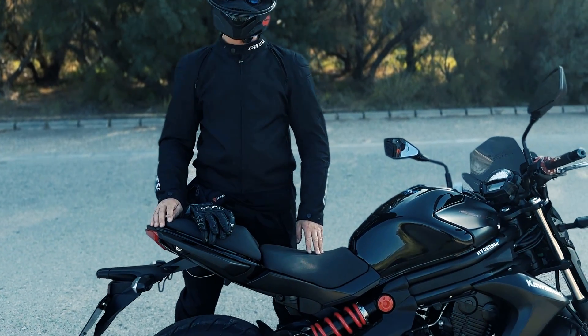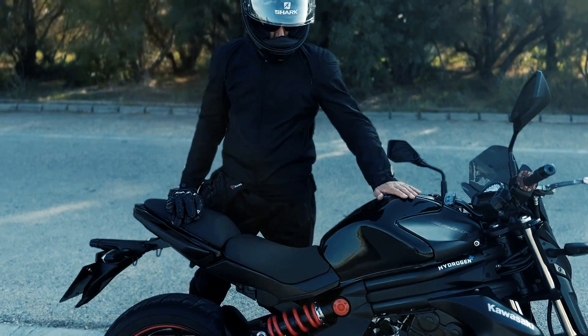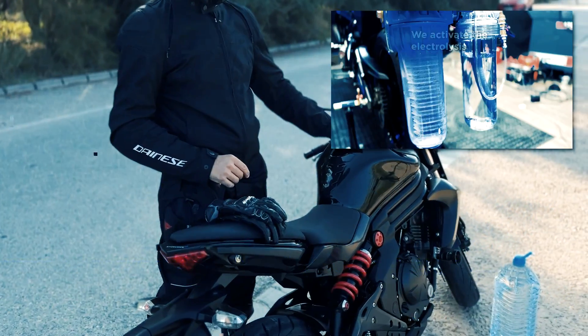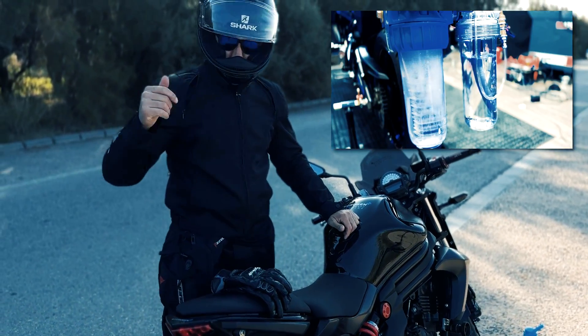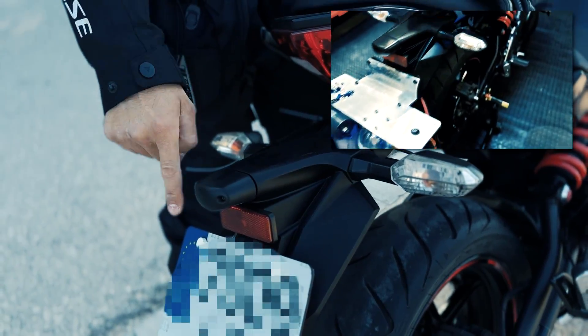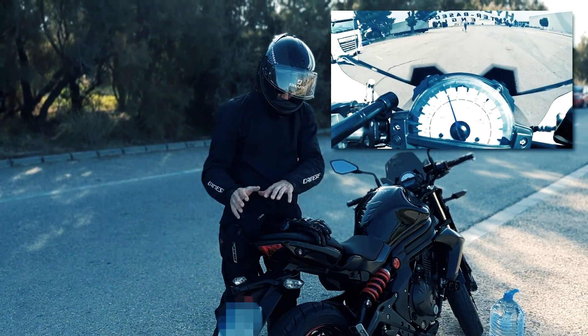There are many people who don't believe that a motorcycle can run on water as fuel, but this motorcycle is capable of going over 650 miles on a single tank of water. As you could see in the video above, we installed a highly efficient electrolysis unit on the back of this motorcycle that was able to extract the hydrogen contained in the water for use as fuel.